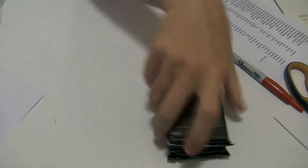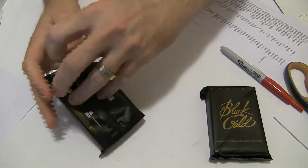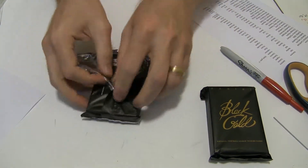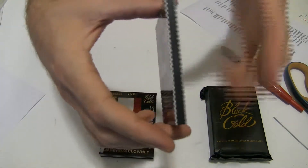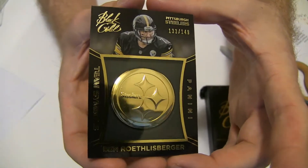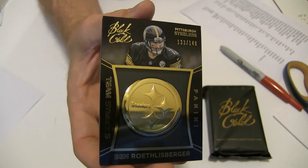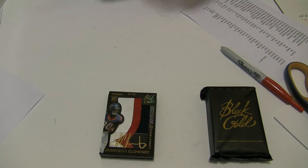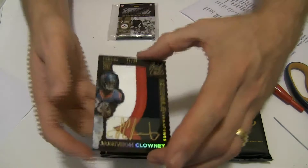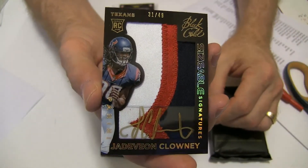Come on, Black Gold — see something major. We got a Roethlisberger, $149, going to Ed Ray. Nice hit. And how about the Clowney? Jumbo Patch Auto — that is sick. $31 of $49, probably my favorite rookie auto patch of the year right here.